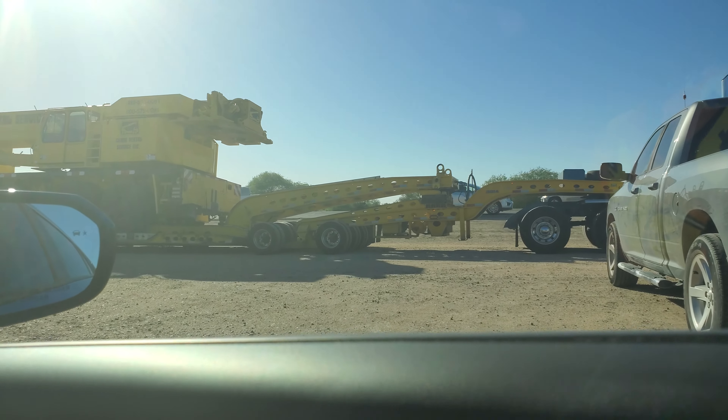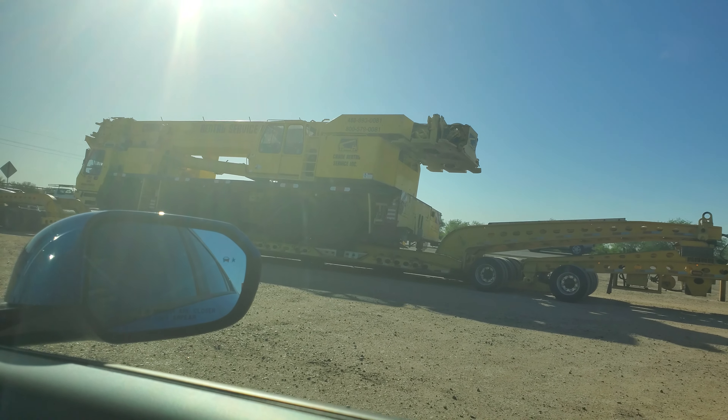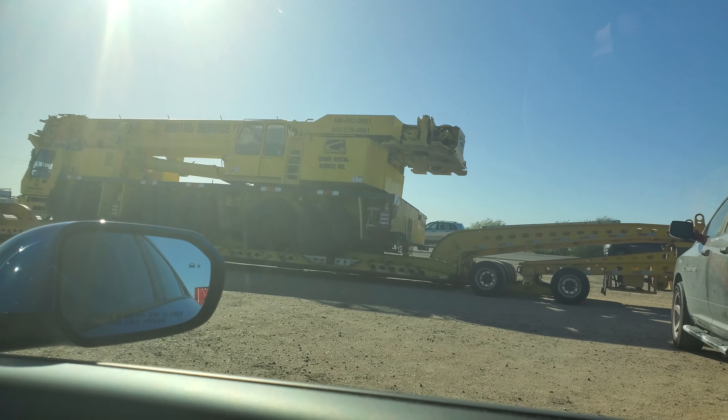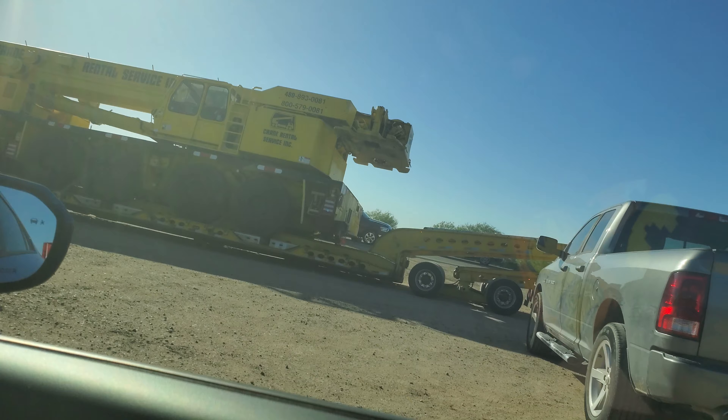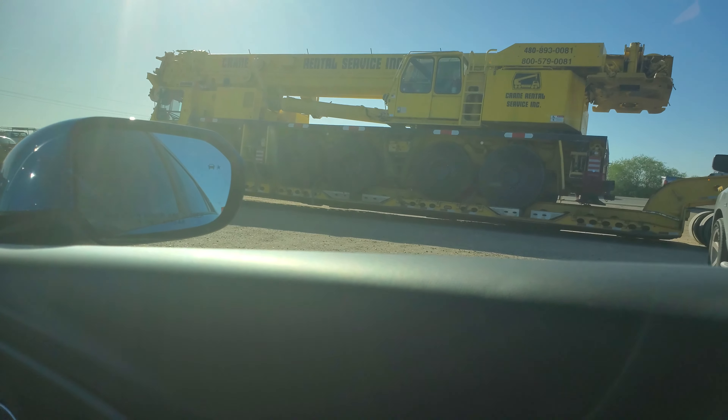It says oversize load. That truck just moved over — it looks like a train. It looks like another engine, and yeah, it's a crane. It's got bigger wheels than those trucks.